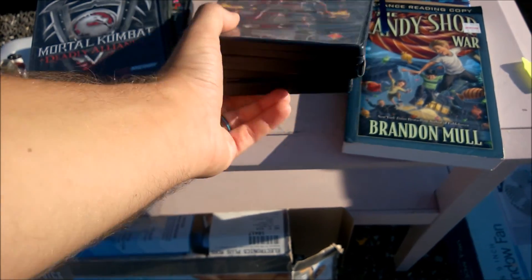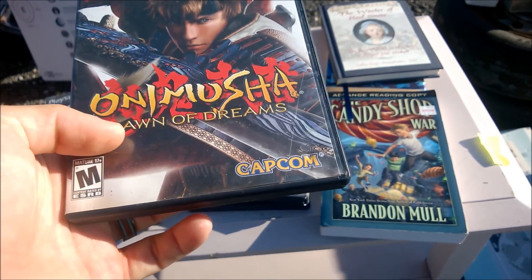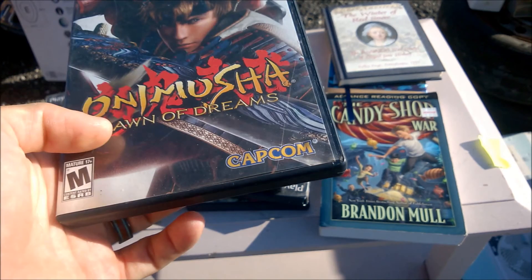Onimusha Dawn of Dreams for the PS2 — I've been looking for this forever, and she wants five bucks for it. It's not a terrible deal considering this goes for about 15 to 20 on eBay. However, it does not have the manual, nor does it have the second disc. Not having the manual is annoying but not a deal breaker. However, missing a disc is an instant deal breaker.